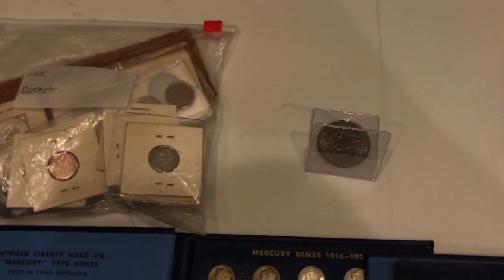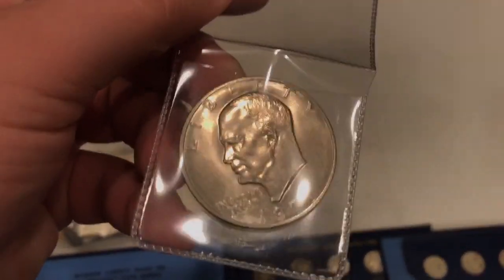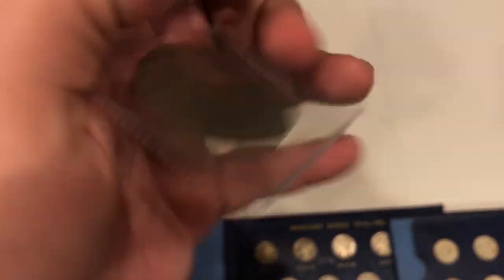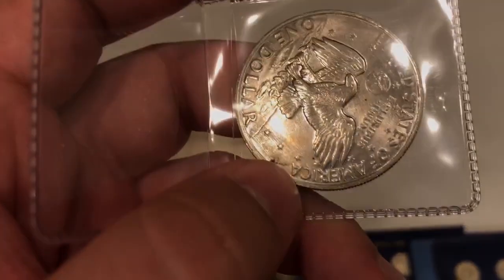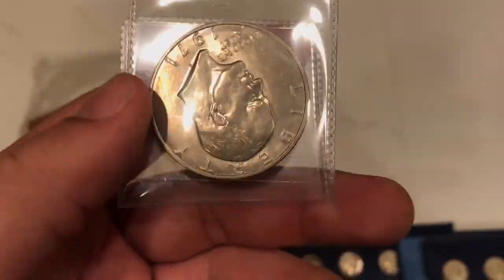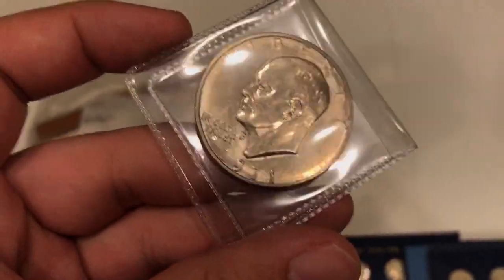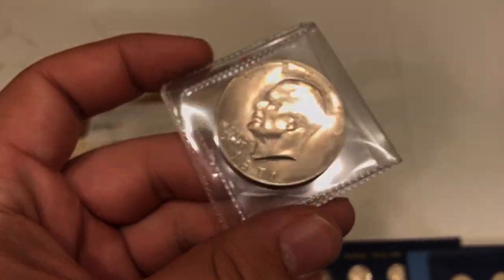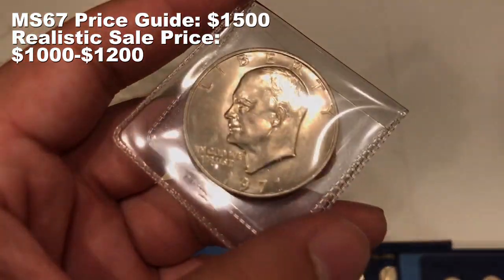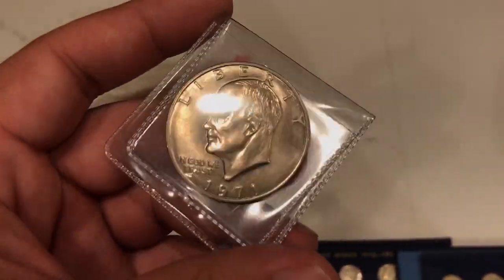Last but not least, which came out of this set, there's this really beautiful uncirculated Ike dollar. I project this coin to be — once it's conserved, there's actually some PVC just hanging out right here on the coin — but once PCGS conserves this coin, hopefully they do well with it. I think this coin will come back at MS-67 and at MS-67 the price guide is currently around $850. So we're going to be sending this one off, seeing what happens with it, and hopefully it pays off.